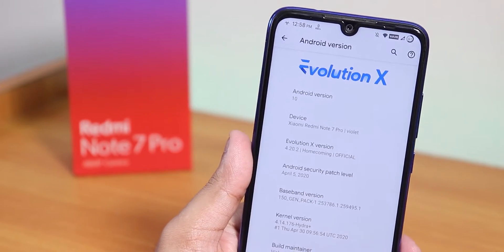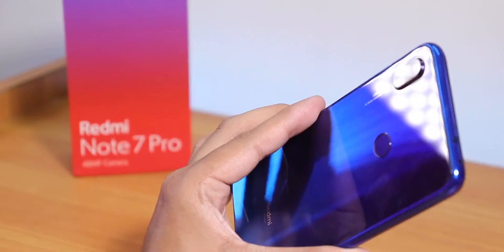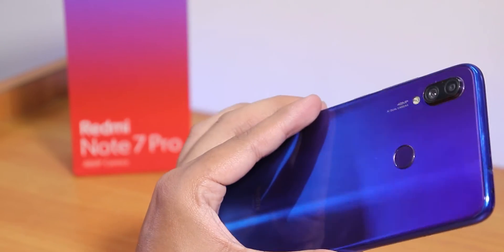What is up guys, this is Tiro back with another video on the Redmi Note 7 Pro, and today I'm gonna be showing you the latest Evolution X ROM on this device and why this is interesting.